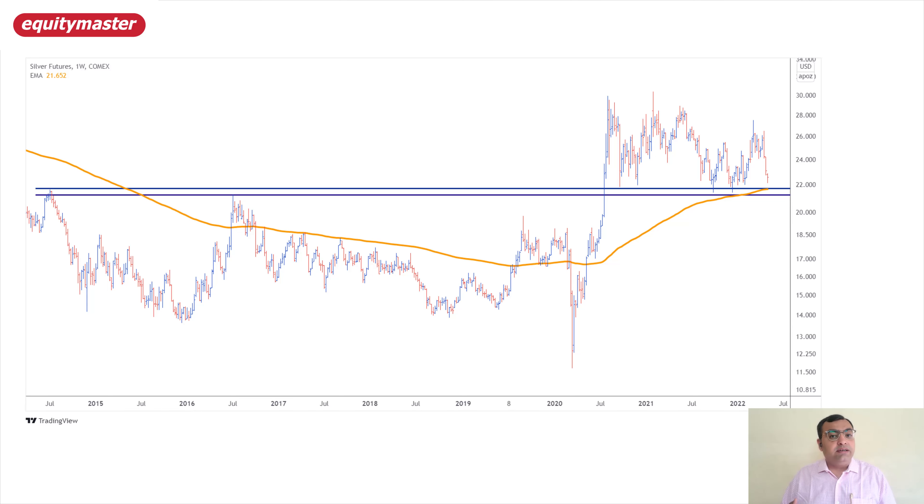Remember, silver has corrected more. Generally, when you see recovery or reversal moves where silver has been underperforming, silver tends to catch up with gold. And probably the silver can now see a faster rally than gold if you are looking for an investment opportunity in silver as well.